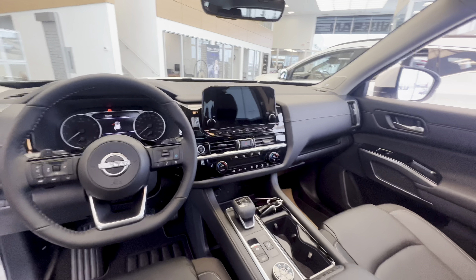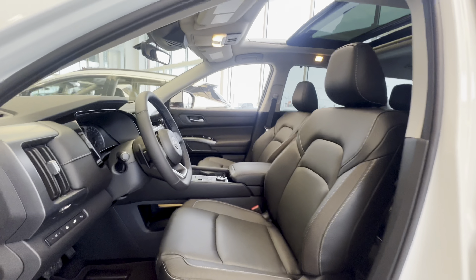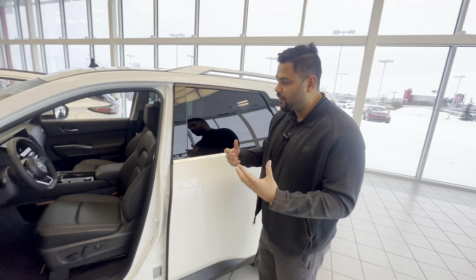Now check out that beautiful interior — fully redesigned. You are gonna get what Nissan calls the heads-up display, which tells you the speed limit on the center screen. There's a wireless charging pad down there for your phone as well, which is new for the year. Push button start too.